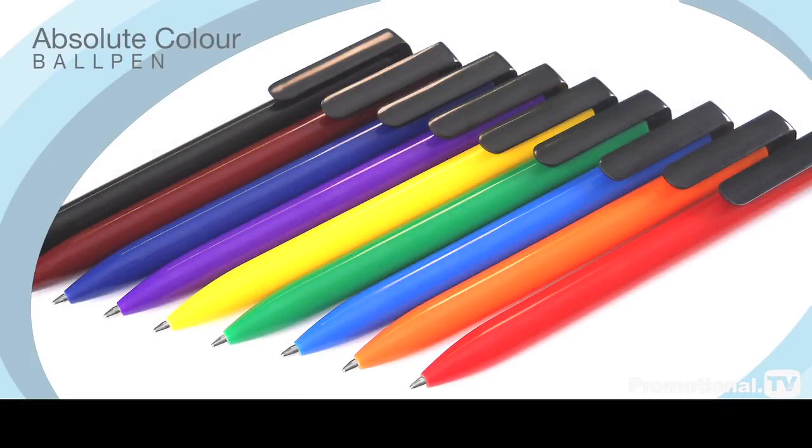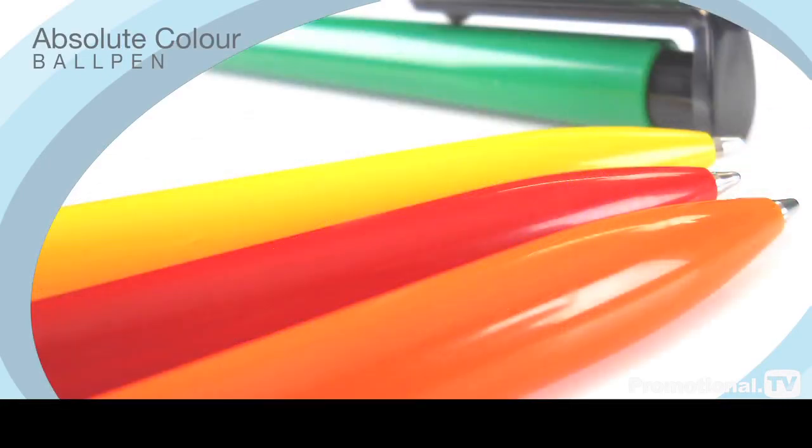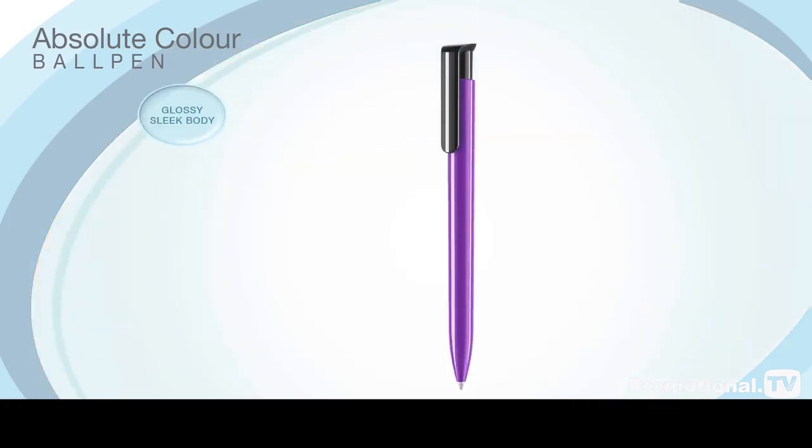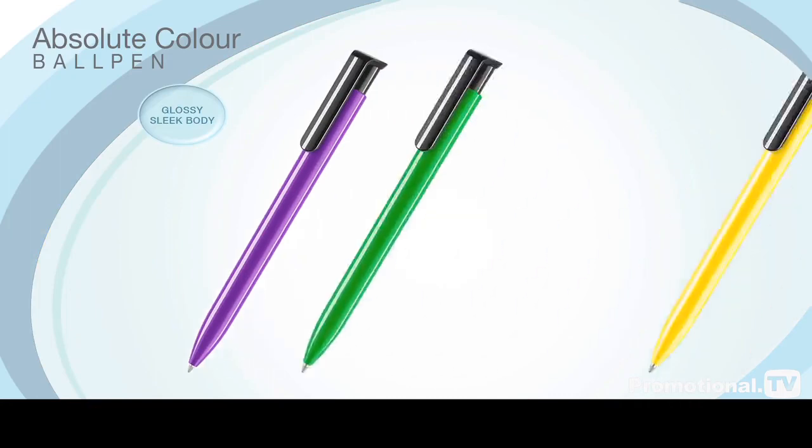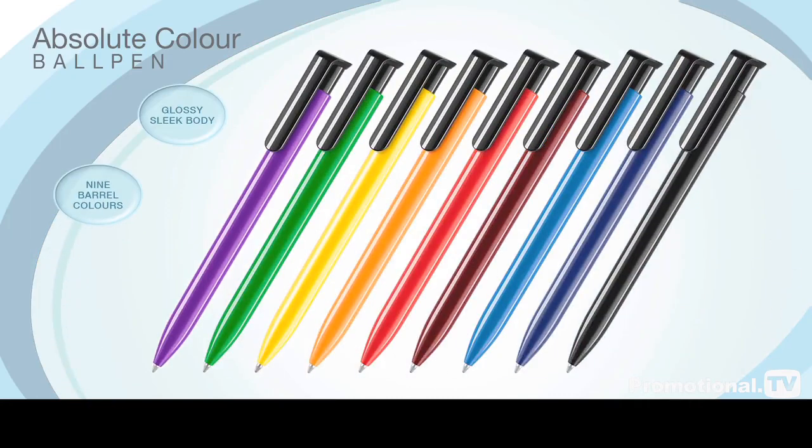The Absolute Colour Ball Pen features a timeless elegance all of its own while remaining current with a leading-edge innovative appeal. Featuring a glossy sleek body, these revolutionary new pens are available in a choice of nine different barrel colors, making them the ideal choice for a wide range of promotional applications.